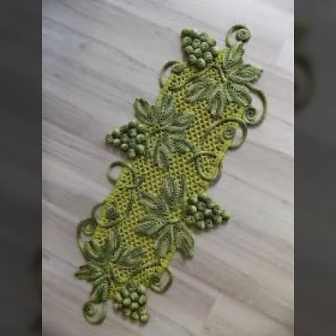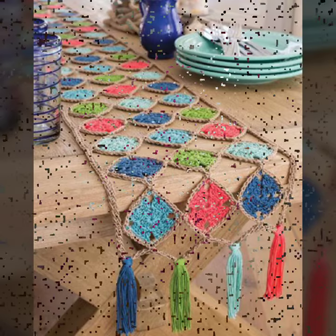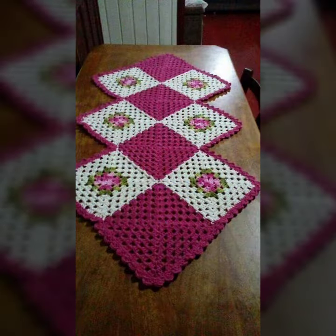If you want to buy these very beautiful crochet table cover designs, then I will tell you some store names: Likely Express, ibiva.com, etsy.com, and Amazon.